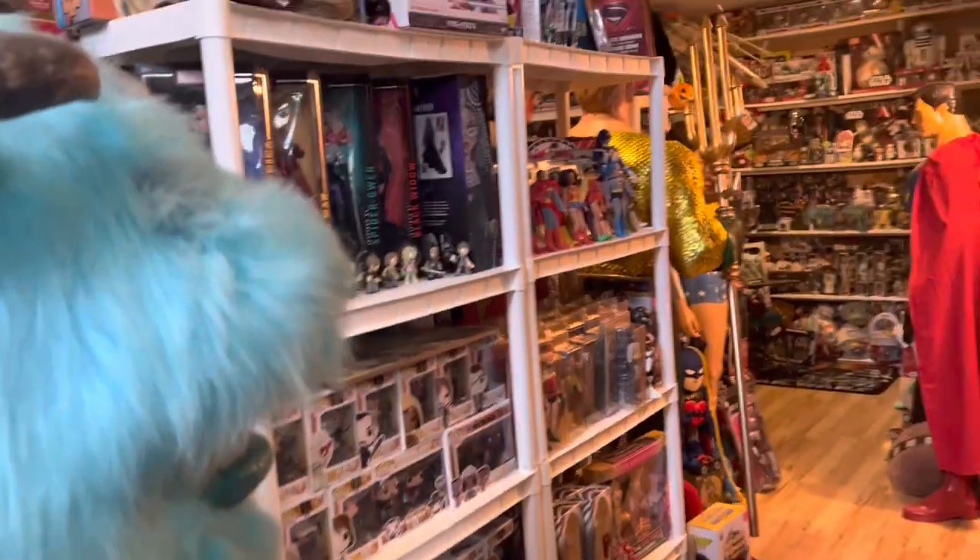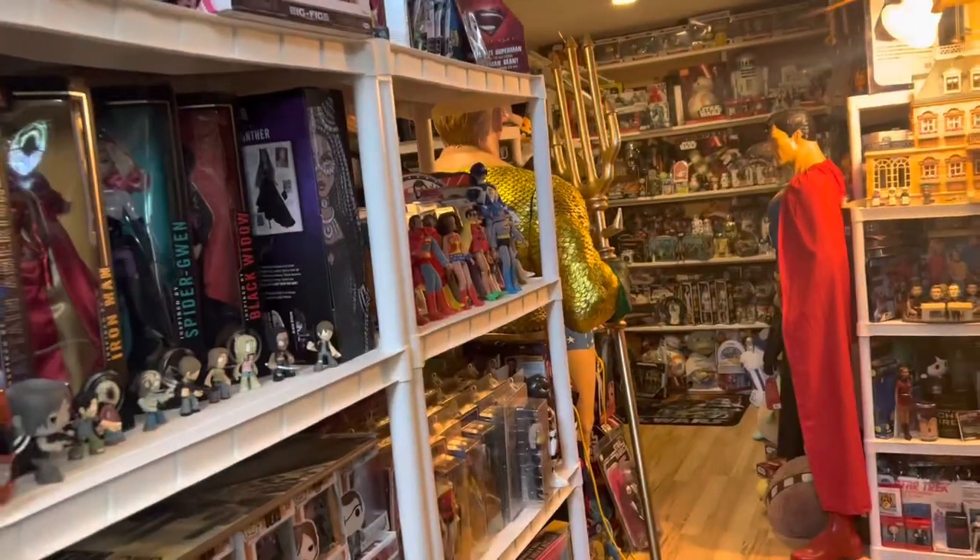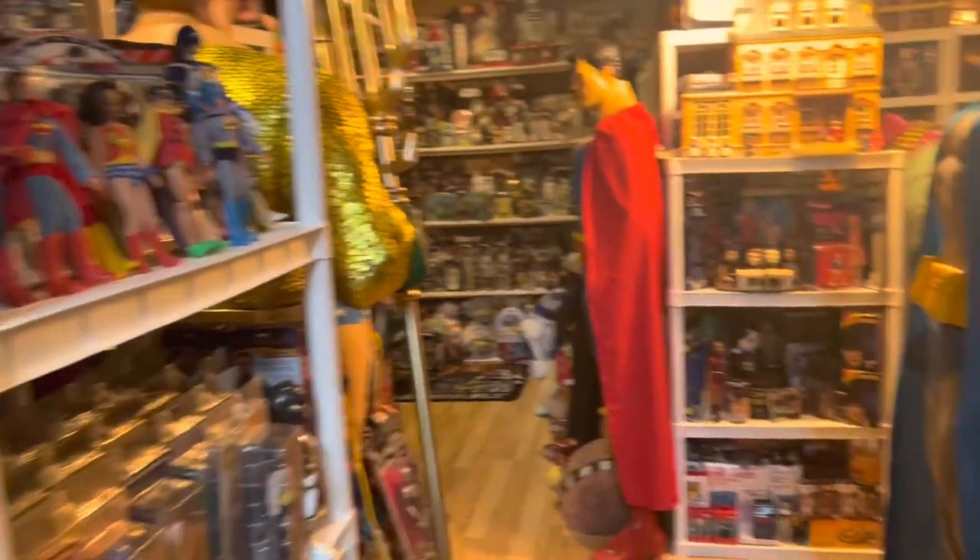I've been having so much fun valuing my toy collection. Today we're going to focus on this shelf over here on the right and see what it's worth.